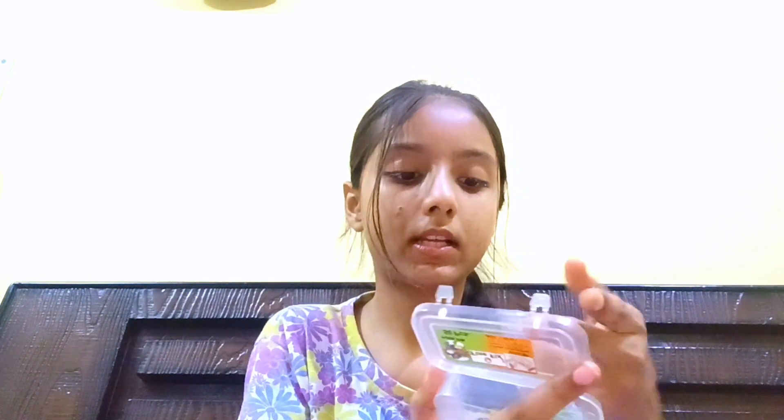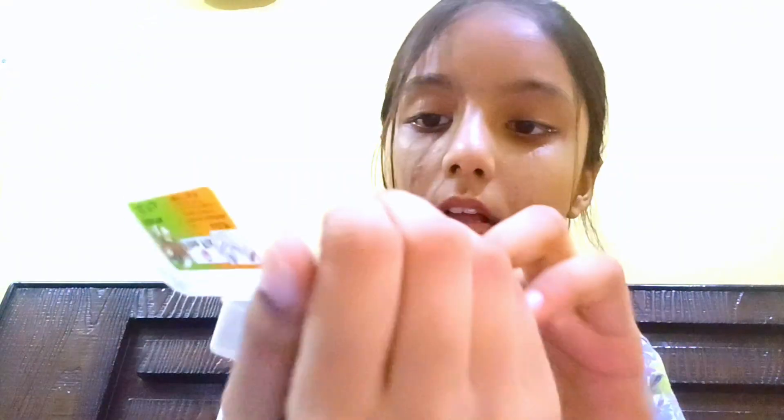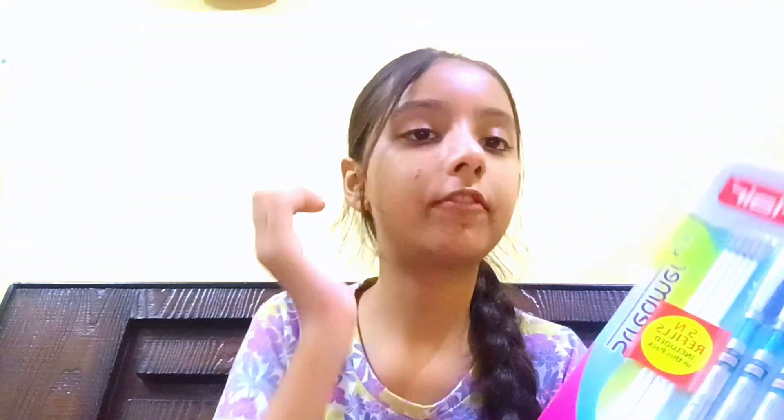Here are some colorful packs — you can see these are very colorful. These are from Flare, which is a very trustworthy brand, and that's why I purchased them.